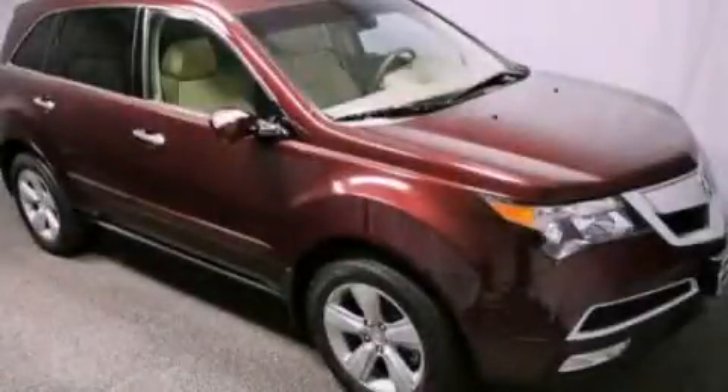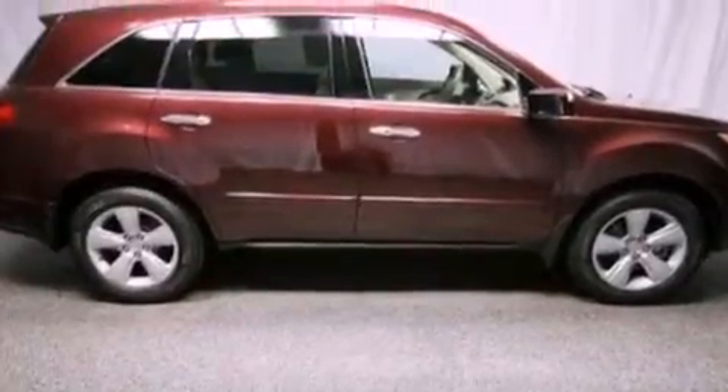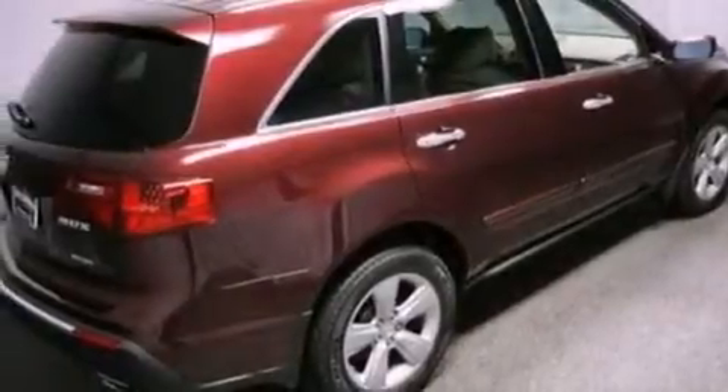This is a certified pre-owned 2010 Acura MDX — Safety, Space and Comfort. It features a 3.7-liter six-cylinder engine and an automatic transmission.